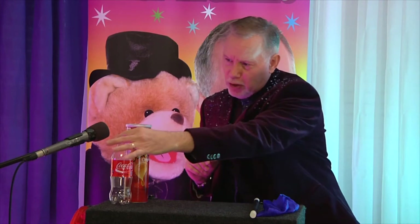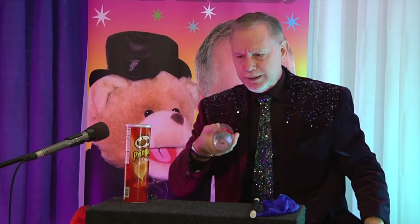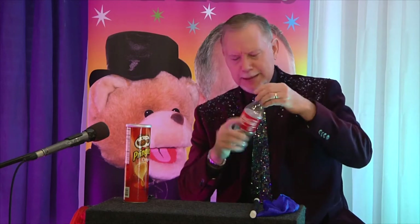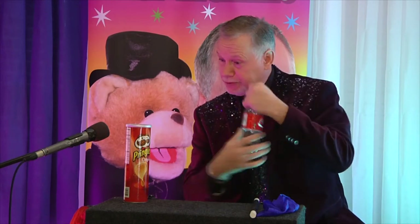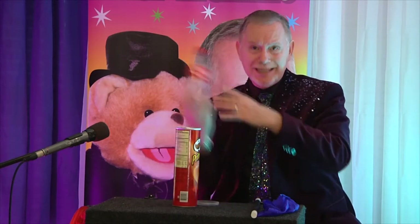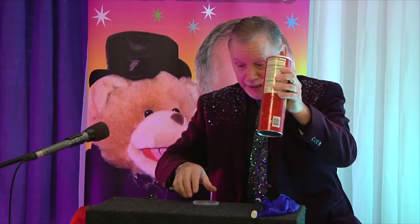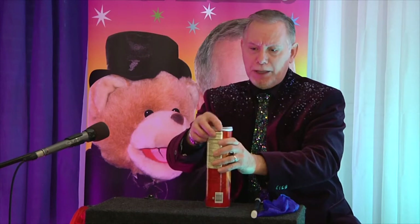Let's see how we can get that back. When you're a magician you have to use whatever objects you have handy. So we have a Coke bottle — let's open it up. Nothing inside that. We also have a Pringles can. Maybe there's something in there. No, nothing in there either. How about if we take the Coke bottle and put it inside the Pringles can, then put the top on.